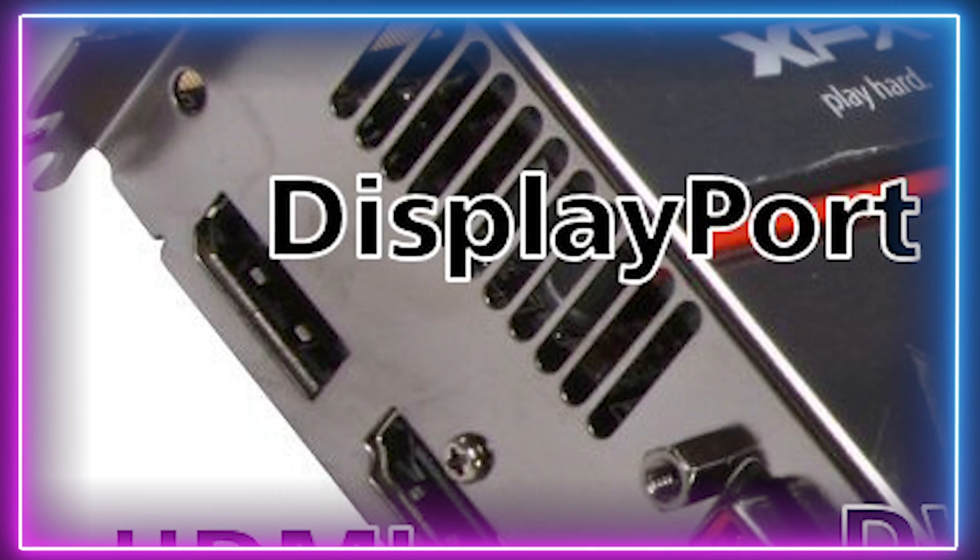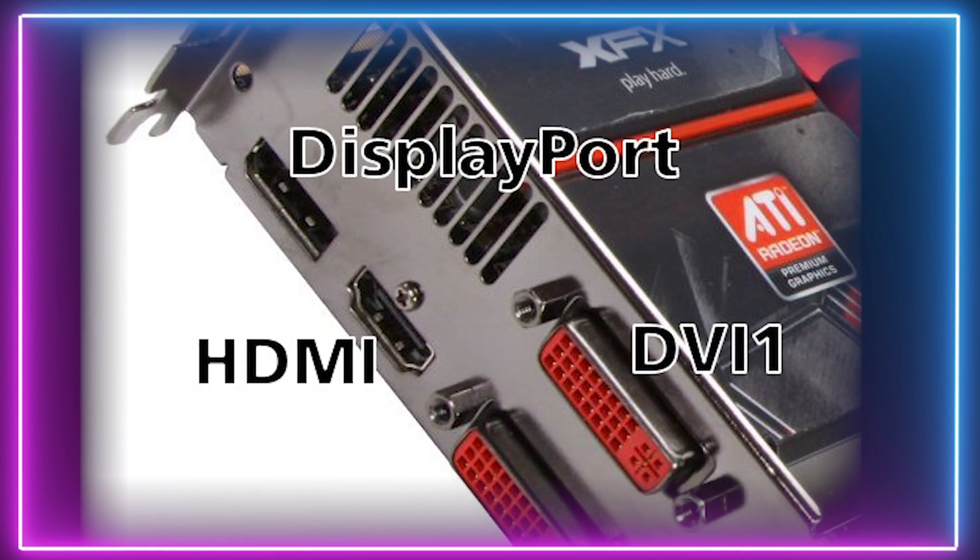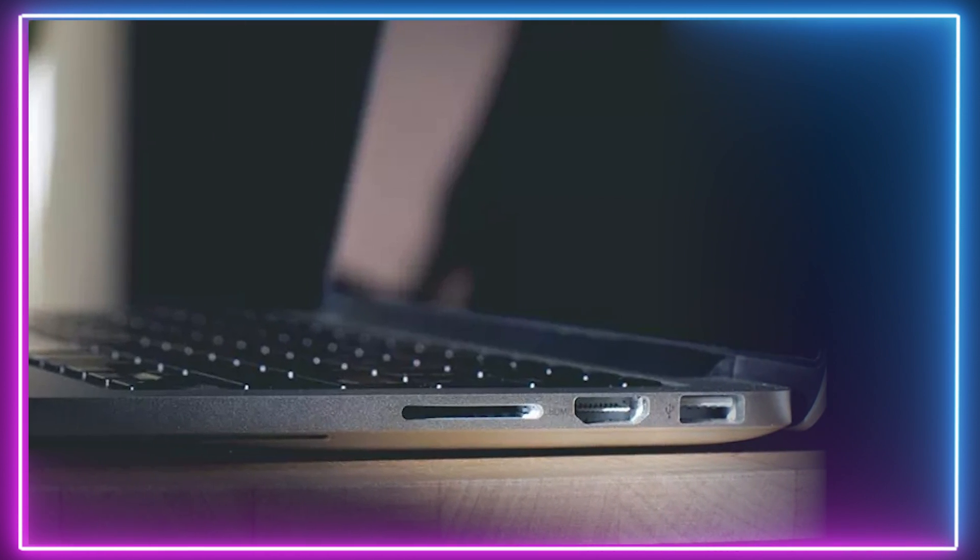However, manufacturers still opt for HDMI, which still outputs in high definition. Although you will spot DisplayPorts on the largest graphics card hardware, alongside some Macs and laptops marketed towards gamers and business owners.